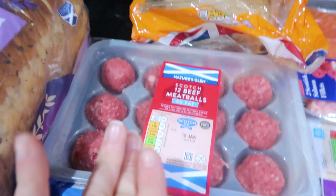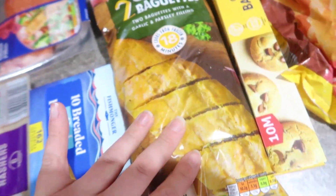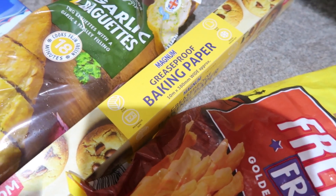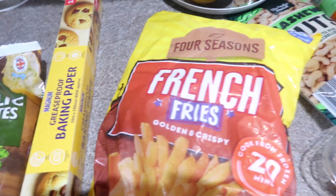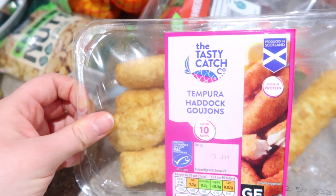Meatballs — big fan of them. Pork sausages, we've got some salmon, we've got fish fingers, turkey rashers. These are garlic baguettes, greaseproof paper — I like to put this in the air fryer just to keep it a little bit cleaner, it just seems to help keep it in order. French fries. We got some of these tempura haddock goujons — the wee one loves these.